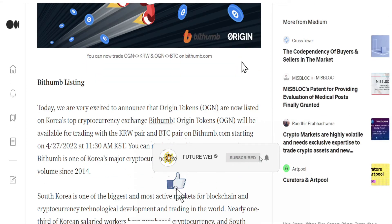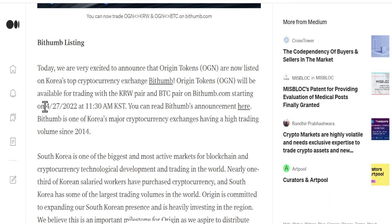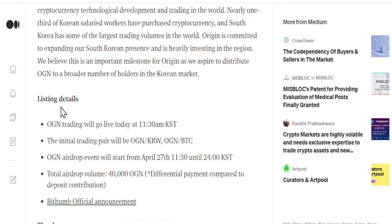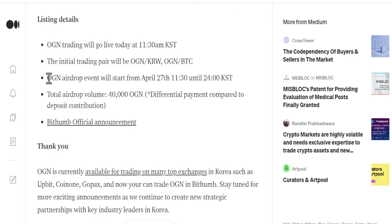Origin token is now listed on Bithumb, one of the largest cryptocurrency exchanges in South Korea, listed on the 27th. The only trading pairs are against KRW and BTC — still very large news, because when coins list on major exchanges it can pump so much higher.